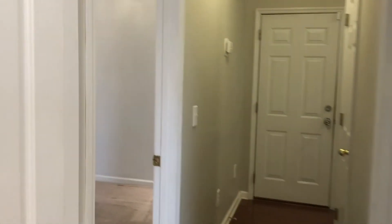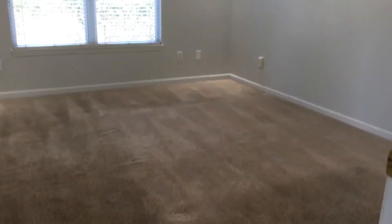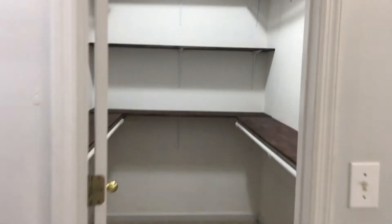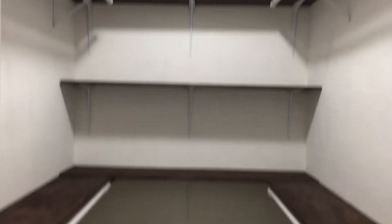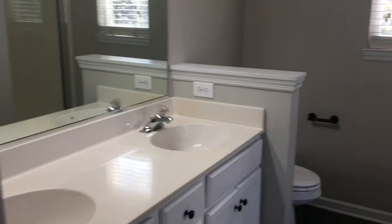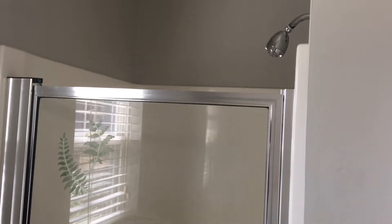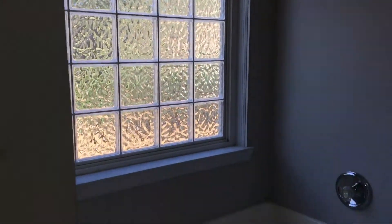The master bedroom is also carpeted with a recessed ceiling, ceiling fan, and can lights around the edges. It's a very nice large bedroom with a window that looks out to the side yard. There's a sizeable walk-in closet with lots of shelving and hanging space. The master bath features a large dual sink vanity, a walk-in shower, and a garden tub with frosted glass for privacy.